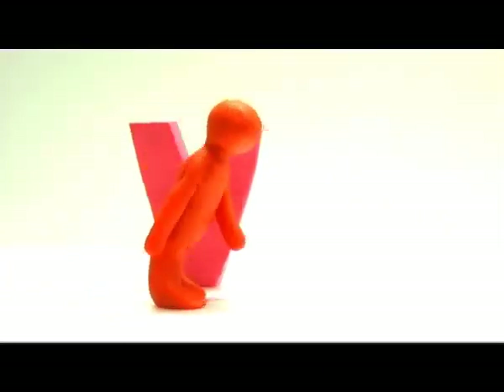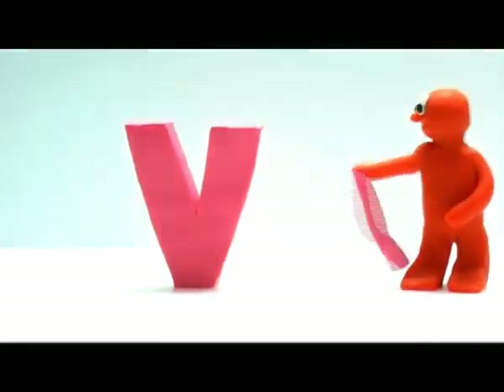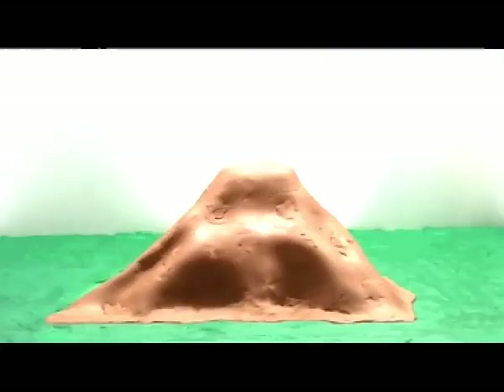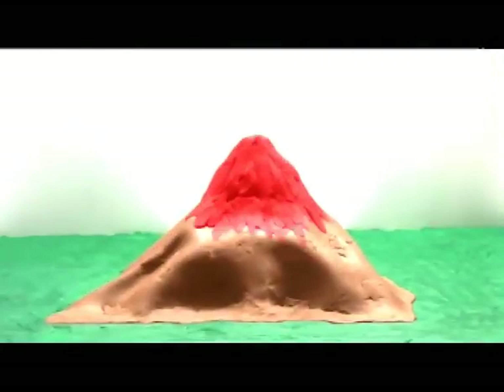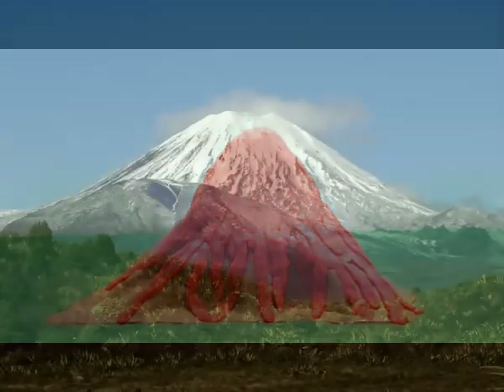Big V, small v. Volcano. Look! The volcano is erupting. Volcano.